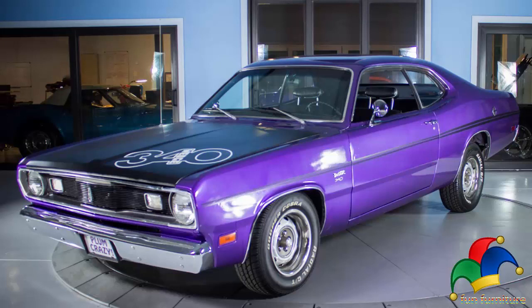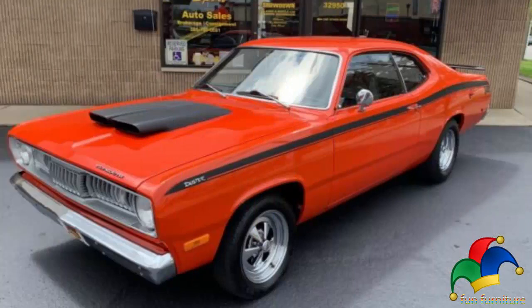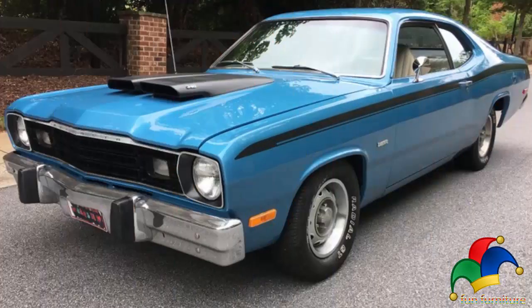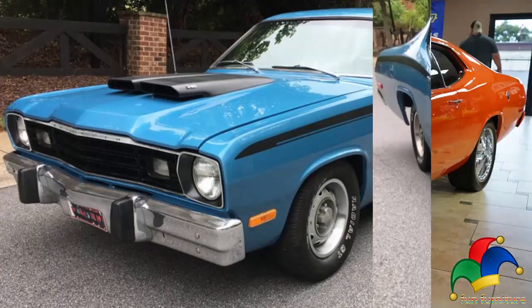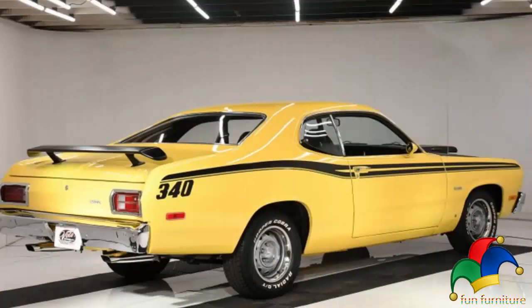Competitors also included the slightly larger semi-fastback Chevrolet Nova, whose design was introduced back in 1968. While the Maverick, Hornet, and Nova were offered in a four-door sedan body style, the Duster nameplate was used only for the two-door coupe. The Duster was also marketed as an alternative to the original Volkswagen Beetle, as well as the new class of domestic subcompact cars such as the Chevrolet Vega.